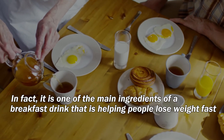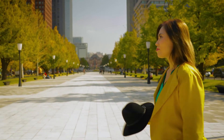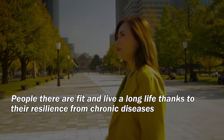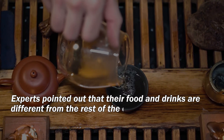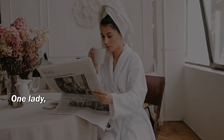This breakfast drink originated from Okinawa, an island in Japan that is popular for its healthy practices. People there are fit and live a long life, thanks to their resilience from chronic diseases. Experts pointed out that their food and drinks are different from the rest of the country, and what they eat and drink is full of antioxidants.